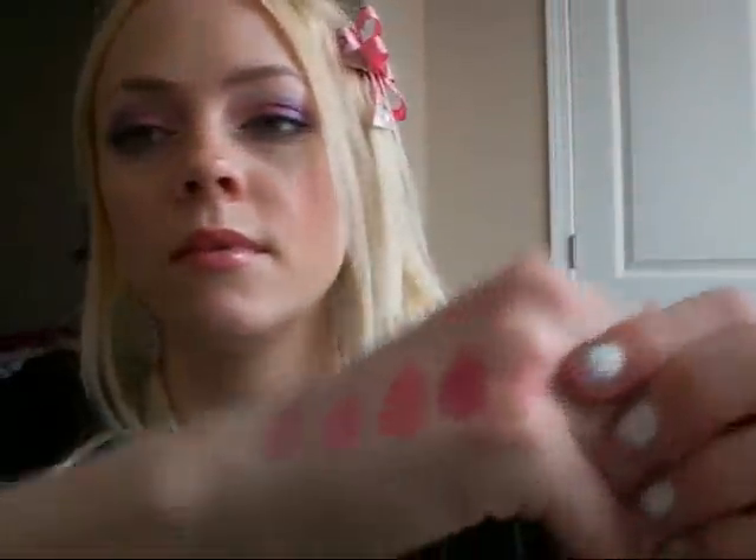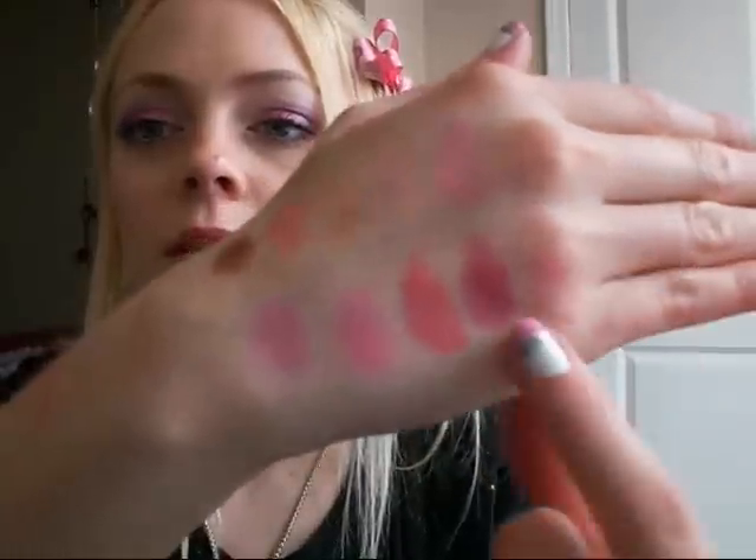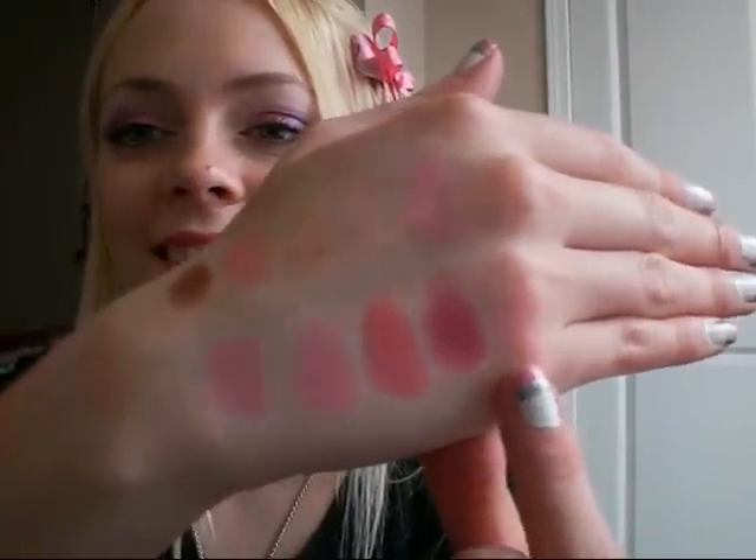The next one is Gentle, and it is also a mineralized blush from MAC. It's a nice pink with a little bit of purple undertones in it — it's very light. I don't reach for it too often, but it is very beautiful. I like the mineralized blushes because they're very light and sheer, you can build up the color, and they've got a nice frostiness to them.